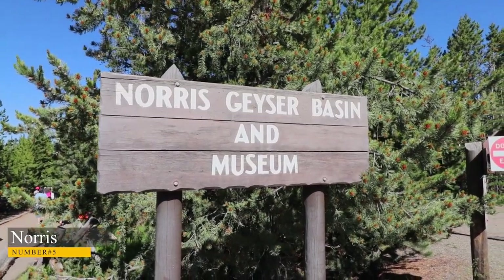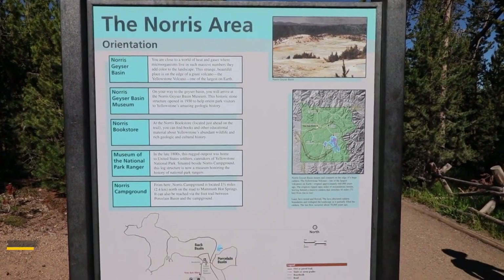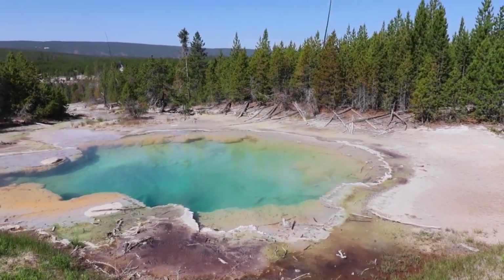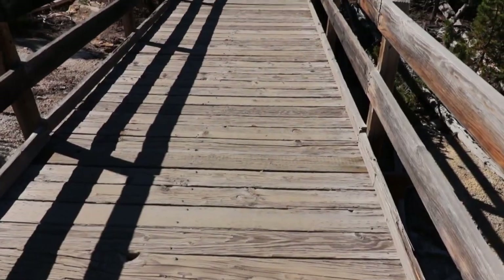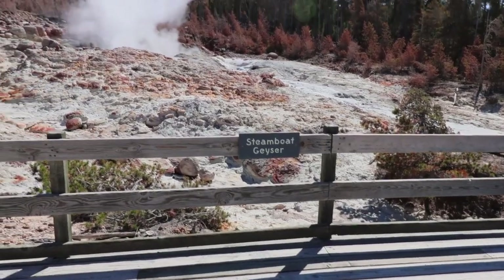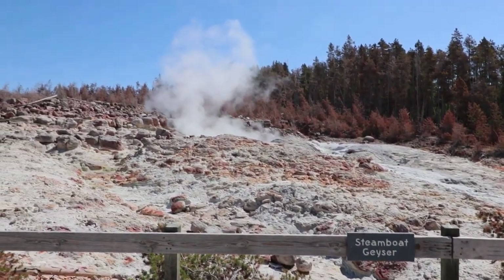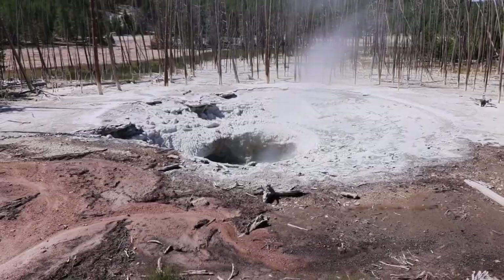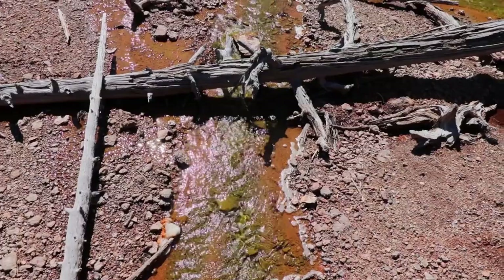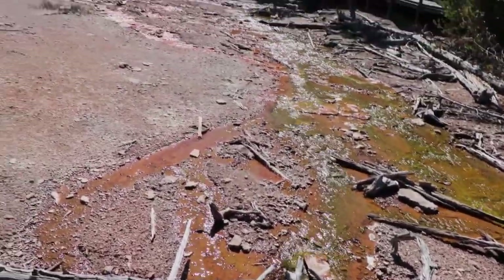Number 5: Norris. Norris Geyser Basin is the oldest, hottest, and most active of Yellowstone's thermal zones. Thermal features have been present at Norris for at least 115,000 years, and the basin's characteristics undergo daily changes due to regular shocks from earthquakes and water fluxes. Steamboat Geyser, the tallest active geyser in the world, is located here. Porcelain Basin and the Back Basin are the two halves of the greater basin — the former is devoid of trees and offers oral, visual, and olfactory stimulation, while the Back Basin is heavily wooded.